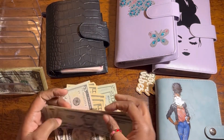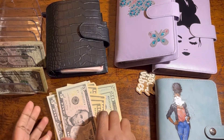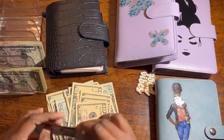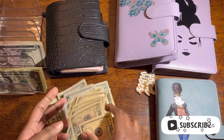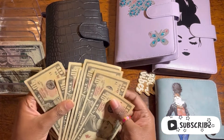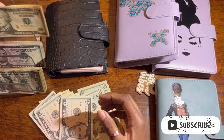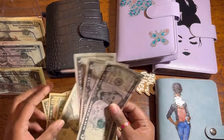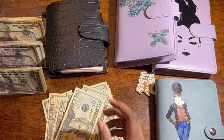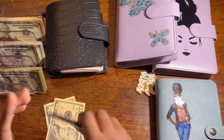How are you guys doing today? I hope you're doing great. The weekend is over and tomorrow is Monday. I just finished filming my saving challenge part one and now we're doing my second sinking fund and cash envelope stuffing. Doing two videos at once — I'm so proud of myself.